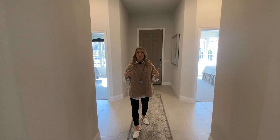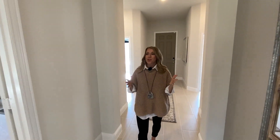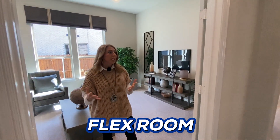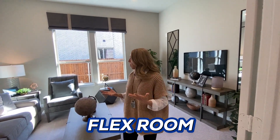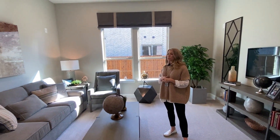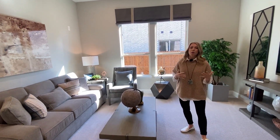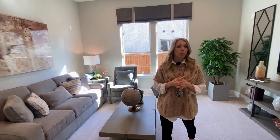As we keep walking past the front door down the foyer — this is a long foyer, which I really love — you have this flex room. It could be a dining room if you want, but I think it would be best used as a home office or a media room. If you had blackout curtains, you could use it as a media room. They have it staged here as a second living area, but this would make for a very spacious home office.